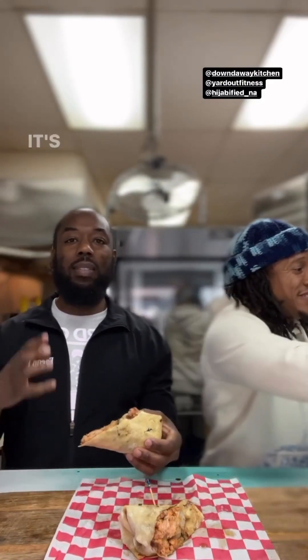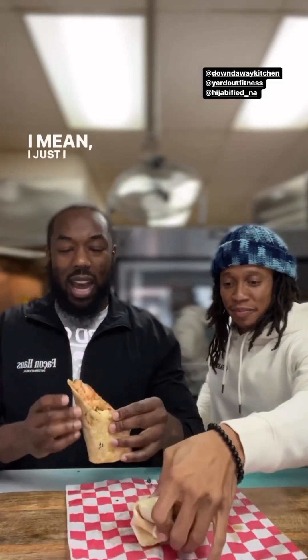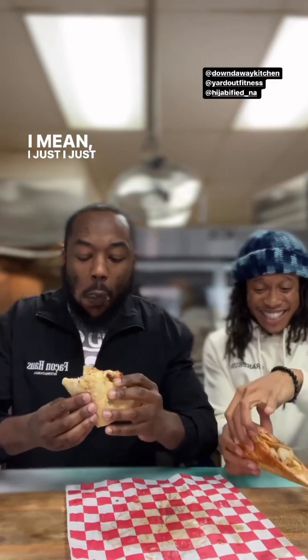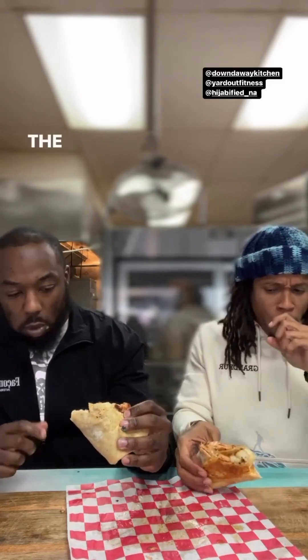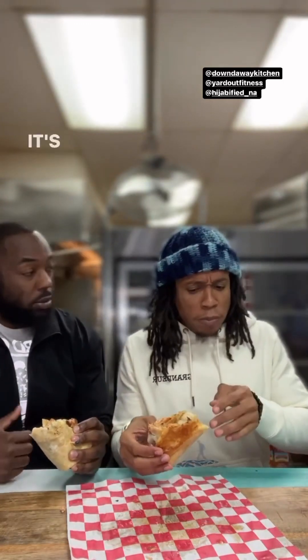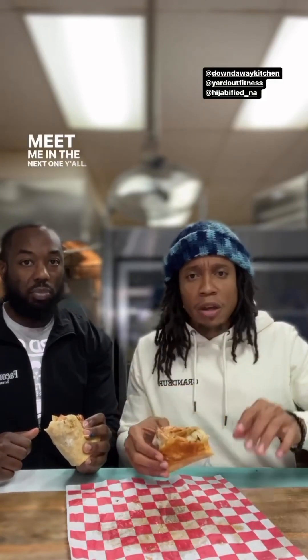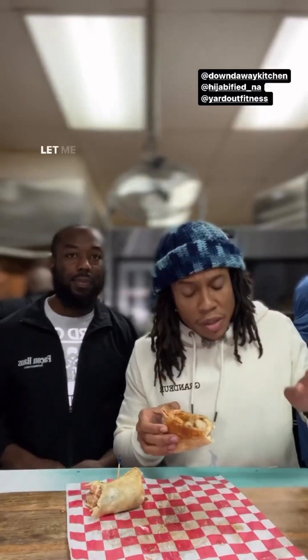Now let's get to why I really came today — this right here is the famous wrap. I love it. It's salmon and shrimp with spinach and cheese in it. It's really good. There's like a sauce in there too. I'm not going to have enough time in this segment to break it all down — meet me in the next one.